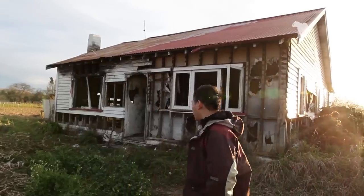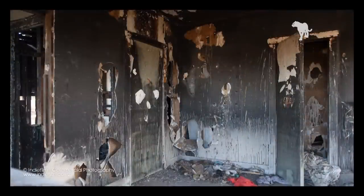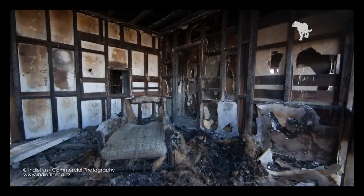The band recently won the prize from our music video competition. We planned to shoot their band profile photo in the burnt house just north of Tarapa in Hamilton. They used the same location for the first music video, and I thought it would be cool to match the profile photo with their video.